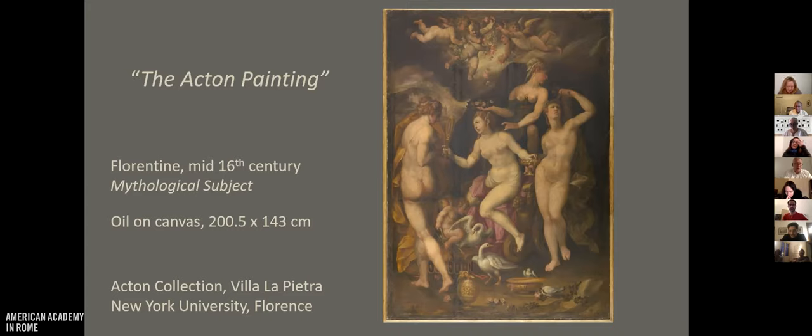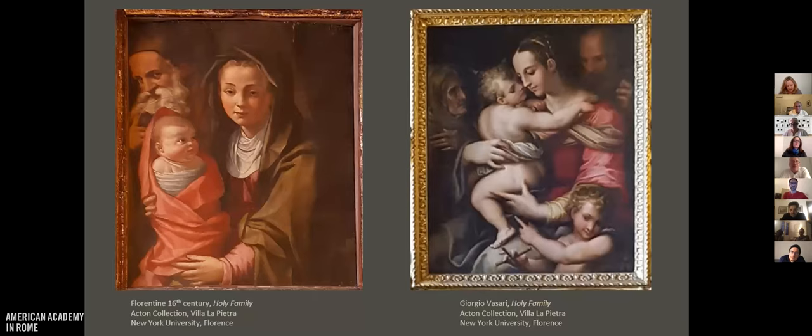Five years ago I was at La Pietra with two NYU students, Kim Frost and Sarah Mastrangelo, doing condition checks on a group of paintings, including this one. The Acton collection is only now beginning to be truly studied. For this painting we had nothing — no provenance, no attribution more precise than 'Florentine 16th century,' and no title more precise than 'a mythological subject.' All the information we had was the painting itself. The only tools we had were low magnification, a measuring tape, and our eyes. But seeing a painting in person can tell you a lot, and here I'm really focusing on texture, which is generally not evident in photographs — and that is intentional.